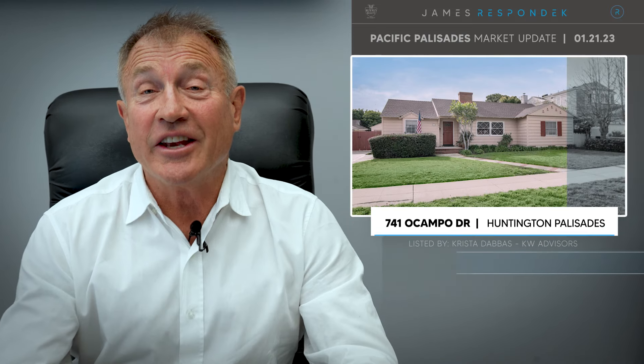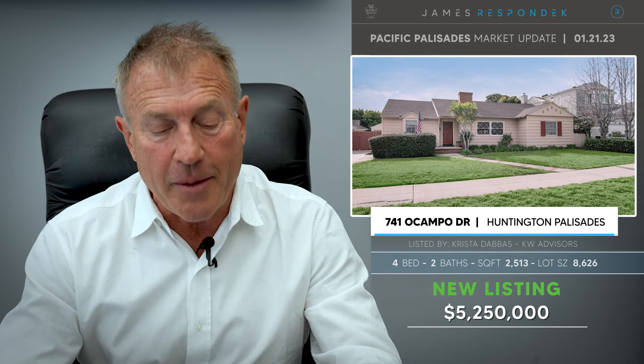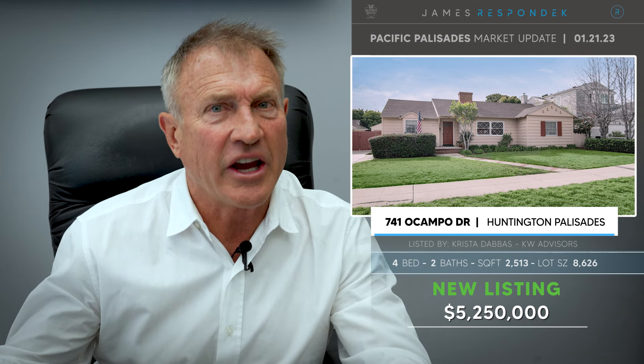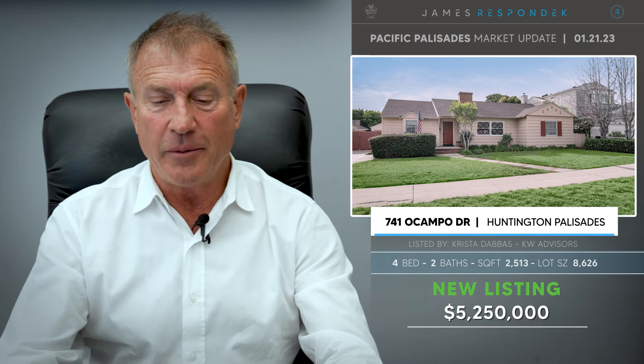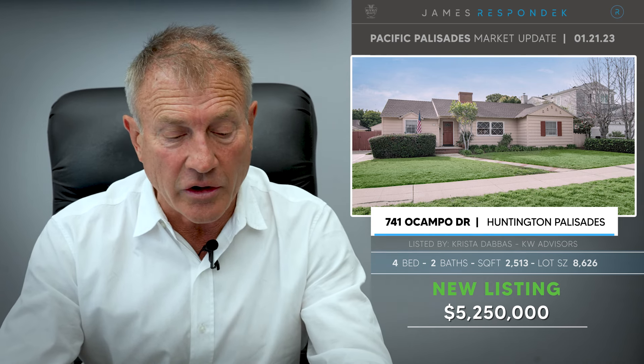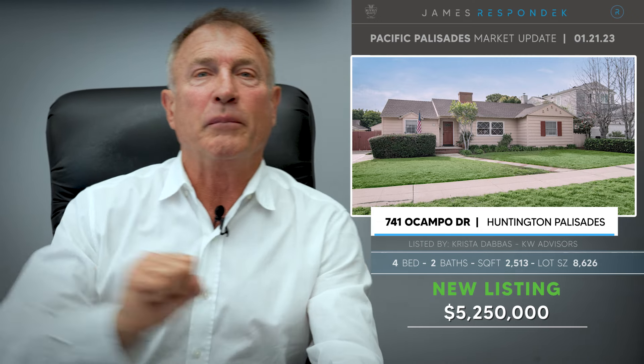Just listed in the Huntington Palisades: 741 Ocampo Drive. This is the first time this has been on the market in 60 years — there's one house I haven't seen in the Palisades. Isn't that amazing? Listed at $5,250,000 on an 8,600 square foot lot. Somebody's going to build a beautiful house there probably.